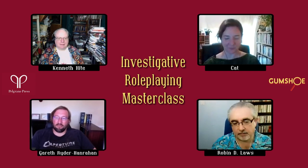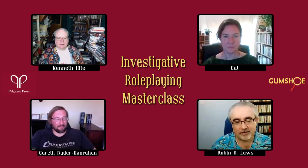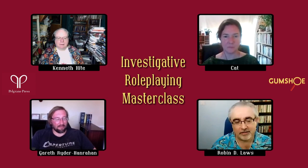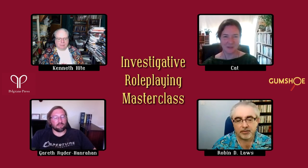That moves us from scenario construction to the issues of guiding players to behave like investigators. It's occasionally the case that you'll be running for an insurance investigator, private eye, or archaeologist — but chances are you're not. So you have to help people think like investigators. Ken, what is one way to help them understand they're seasoned investigators and should do X when stumped?